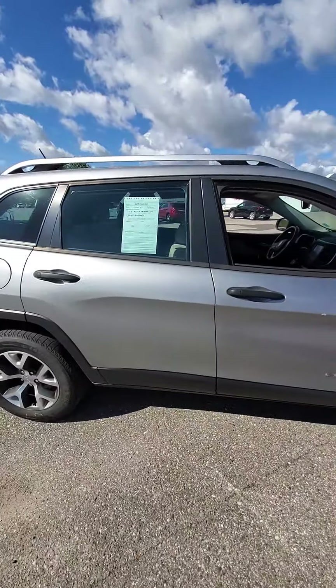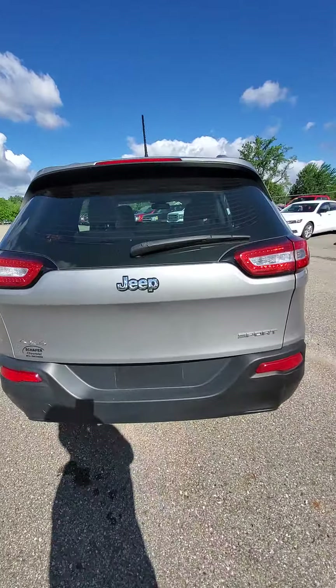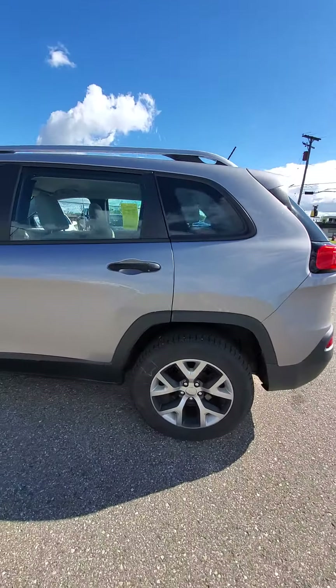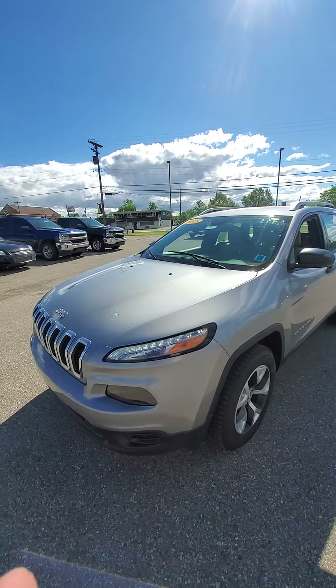If there's anything else you want me to zoom in on or pinpoint, just let me know. Again, Mike from Schaefer Chevrolet — thank you for watching.